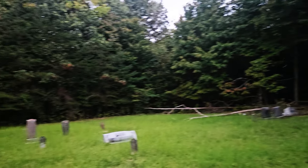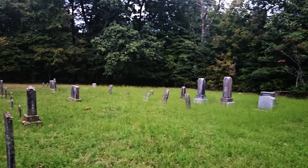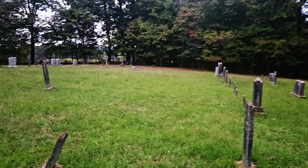Spirits that are attached to the cemetery, you could talk into the camera and we will be able to hear you.